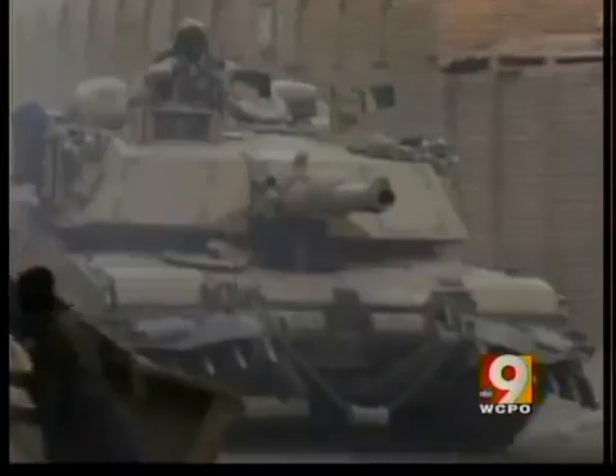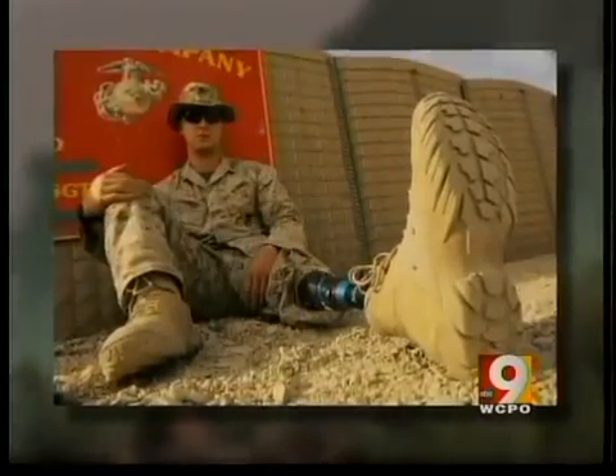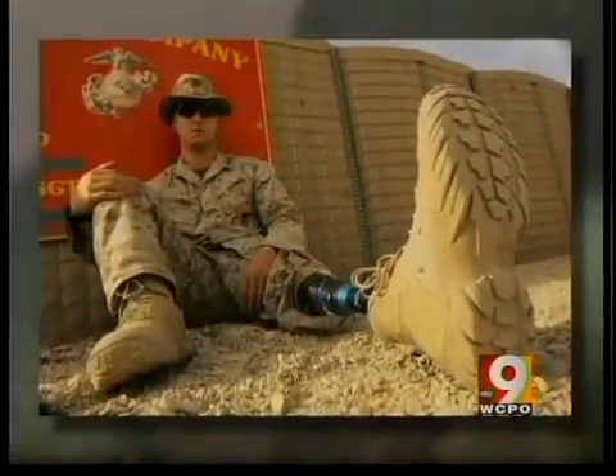A generation ago, nearly 98% of amputee warriors would leave the military. Now the Army says one out of five single-amputation soldiers returns to full duty. "Everything was left up to me — what do you want to do? Do you want to stay active duty? Do you want to retire? And I chose to stay in."